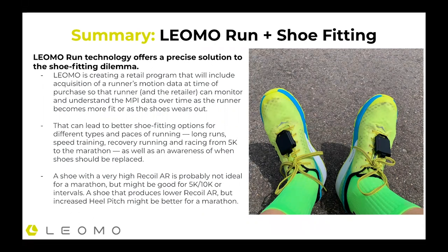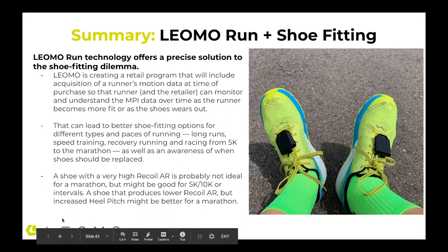This also means understanding different types of shoes and how they perform with how you run. Recalling the data from the shoes I tested, there were different metrics that performed well in different scenarios. A shoe with a very high recoil angular range — strong rear heel kick — is probably not ideal for a marathon, but it might be good for 5K, 10K, or faster running intervals. A shoe that produces a lower recoil angular range but a better heel pitch — that efficiency from converting downward energy to forward energy — could be better for a half marathon or marathon.